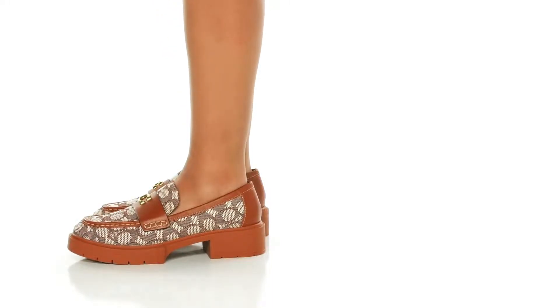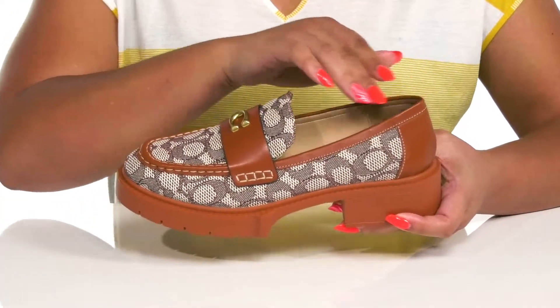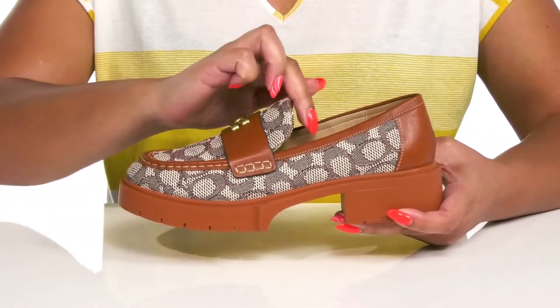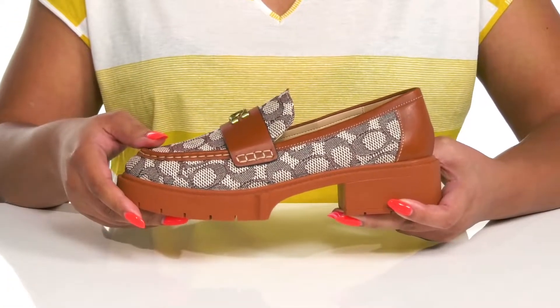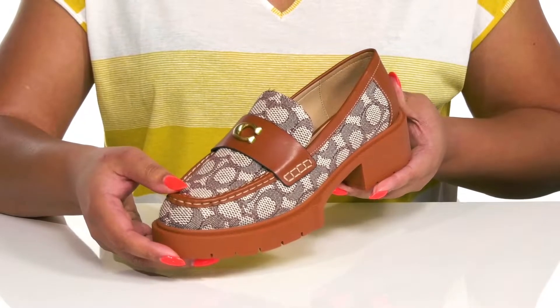Stay on top of the trends when you wear these cute shoes by Coach. They feature a textile and leather upper with a round toe silhouette and wide open collar that has notches on each side of the tongue for ease of movement and easy slip-on. They have an all-over logo print with a woven texture that adds a nice refined touch to your outfit.